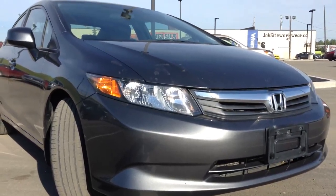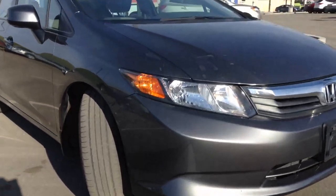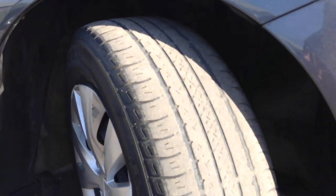Over here we have beautiful headlights and a redesigned new Honda grille, and I'll give you a snapshot of these tires right over here.